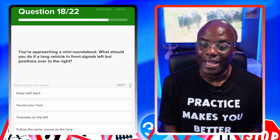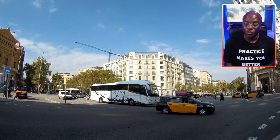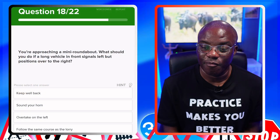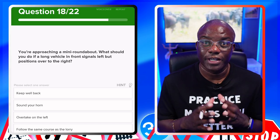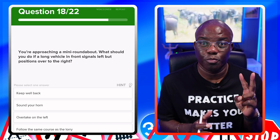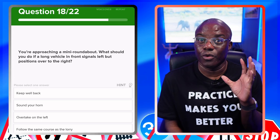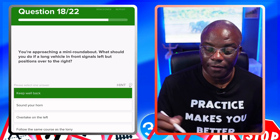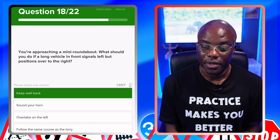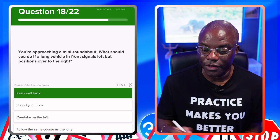You're approaching a mini roundabout. What should you do if the long vehicle in front signals left but positions over to the right? Again, a similar question to ones we've had previously in different situations — crossroads, and now a mini roundabout — worded differently but same answer. Keep well back — yes, first one out. Sound your horn — no. Overtake on the left — no. Follow the same course as the lorry — no.